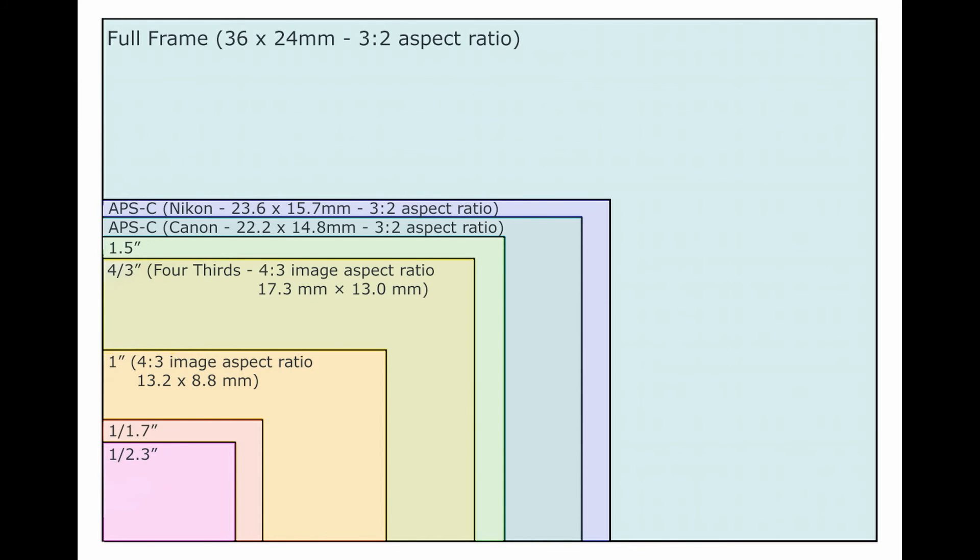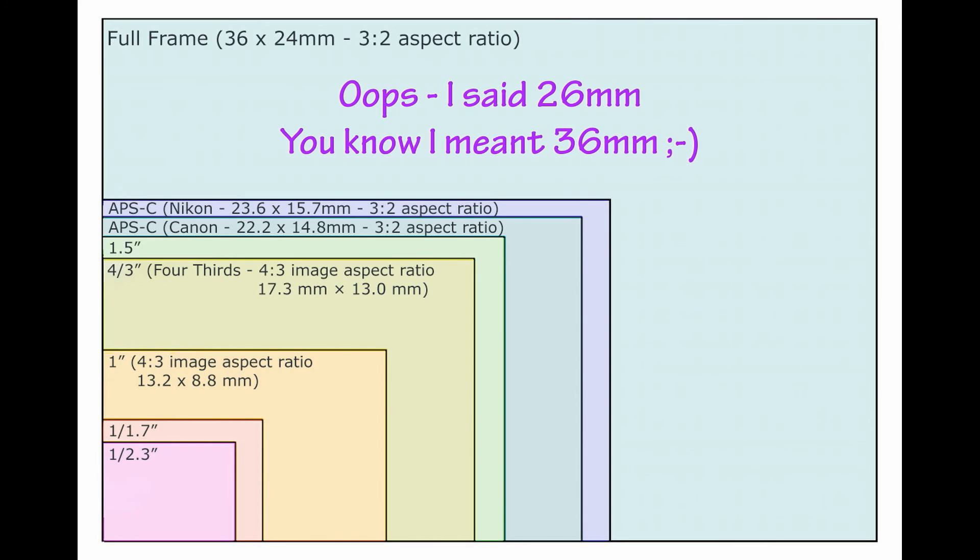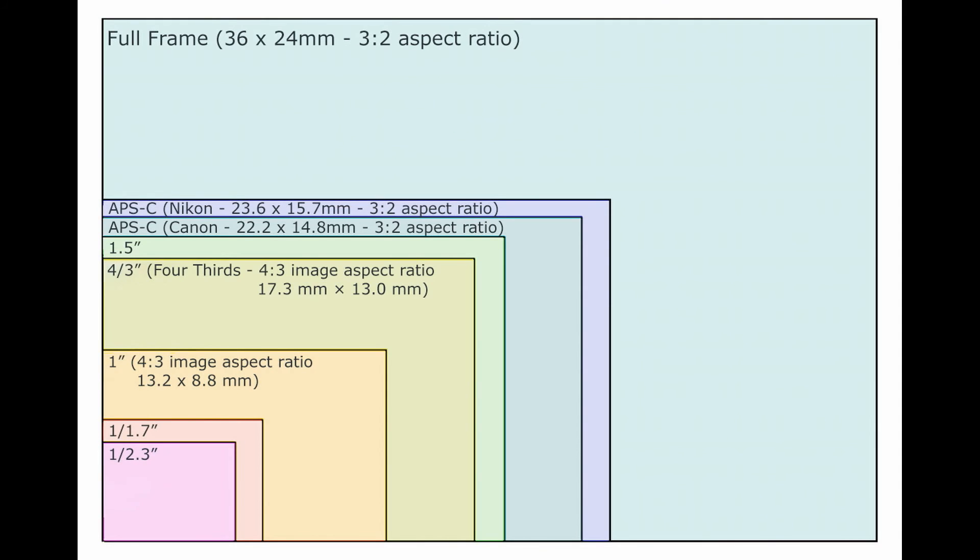The ones we will concern ourselves with here today are the full-frame and the Nikon APS-C sensors, the two largest ones on this chart. You will notice that the full-frame sensor is 26 mm in diameter, while the APS-C is only 23.6 mm across. Quite a significant difference in size, and surely this must have an effect on the final images they produce.